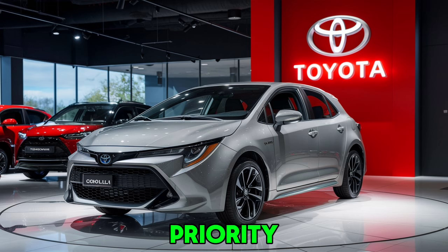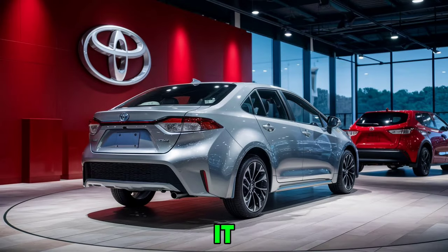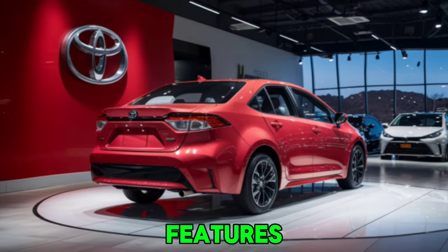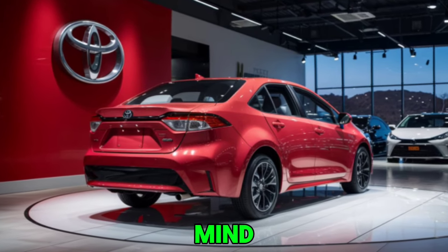Safety is a top priority for Toyota, and the 2025 Corolla is no exception. It comes equipped with Toyota Safety Sense 3.0, a suite of advanced safety features including pre-collision system, adaptive cruise control, lane departure alert, and more. These features work together to provide peace of mind on every journey.